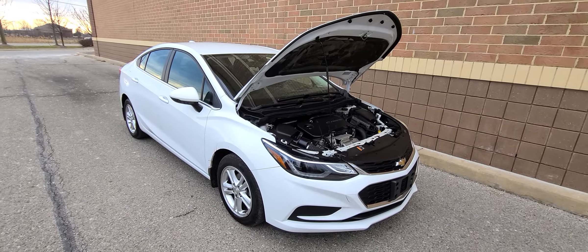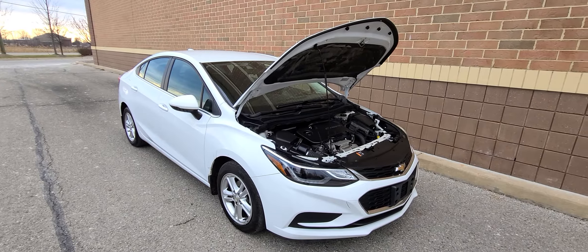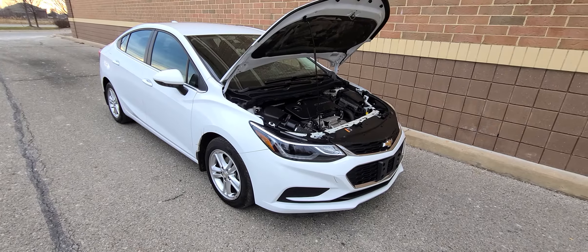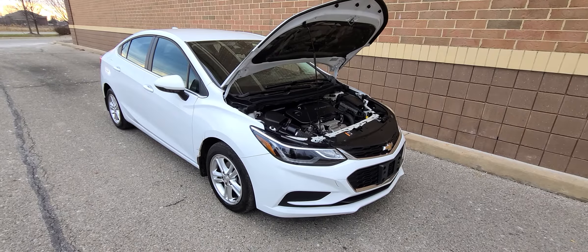It is a recovered theft. What that means: the insurance company paid off the car, it was stolen, not found in 30 days. The previous owner got settled with the insurance company. Once the vehicle was recovered, we purchased it from the insurance company. Simple as that.